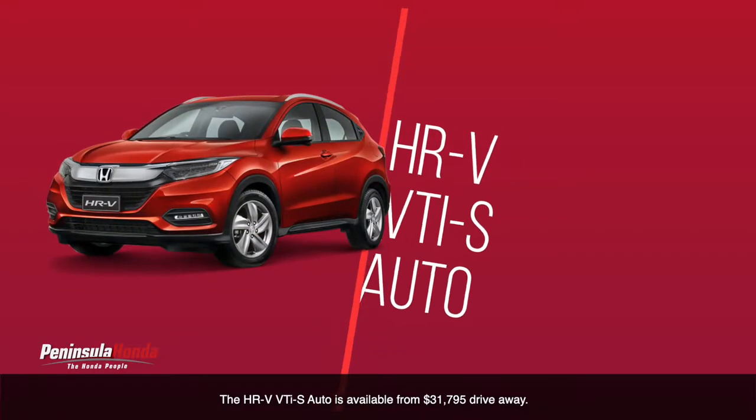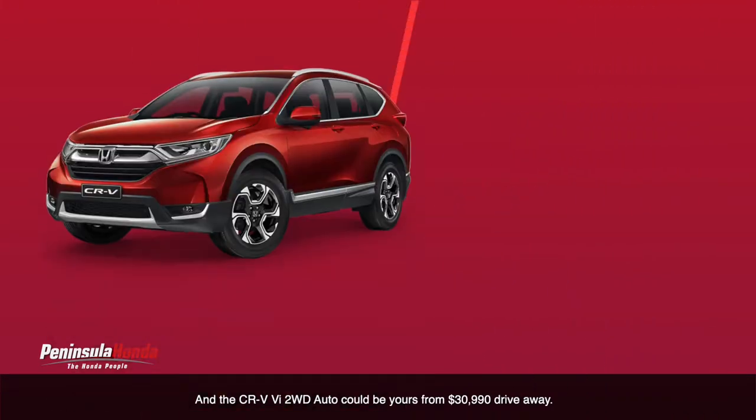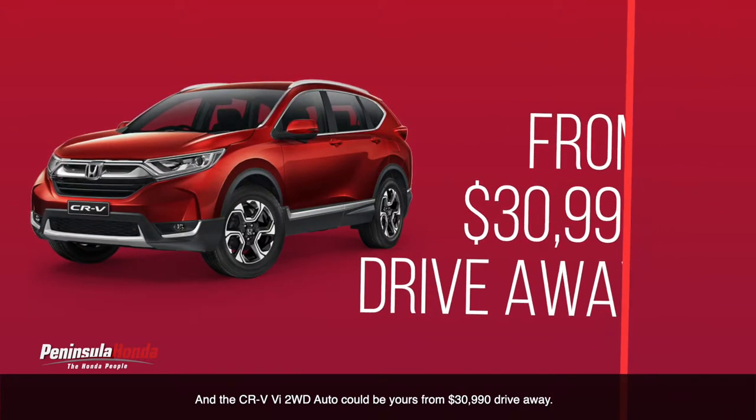Or get your hands on one of the SUVs, perfect for the family. The HRV VTi S Auto is available from $31,795 drive away, and the CRV VTi 2WD Auto could be yours from $3,990 drive away.